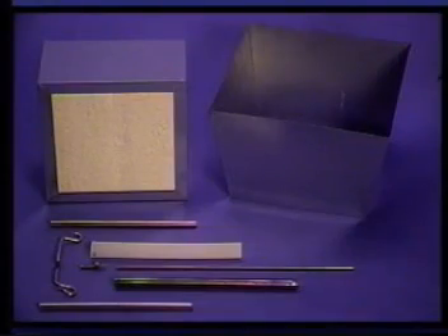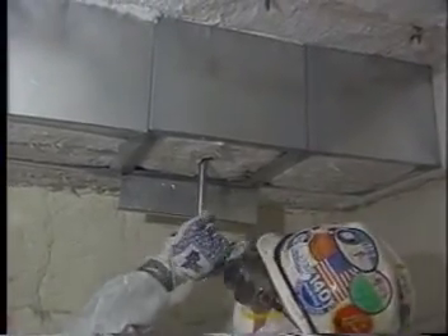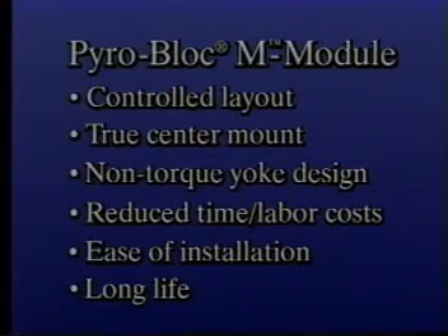The M module comes standard with 316 stainless steel internal hardware, which offers excellent high-temperature strength and corrosion resistance. Studs, nuts, and installation tools required must be purchased separately. The PyroBlock M module allows furnace lining designers and installers to achieve higher degrees of compression than any system on the market. Higher densities and compression are directly related to mechanical abuse resistance, resulting in long lining life. As your module of choice for coated or backup blanket layered cases, the M module provides controlled layout, true center mount with non-torque yoke design, reduction in time and labor costs due to ease of installation, and long life under fire.